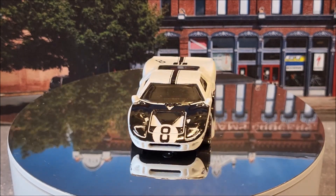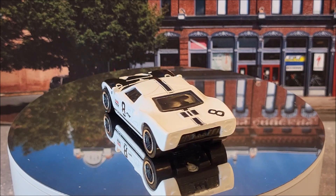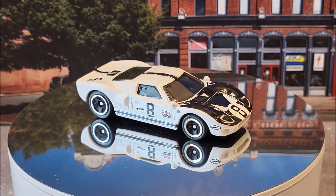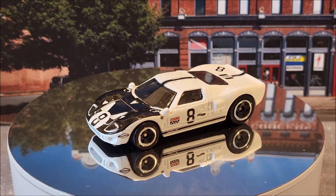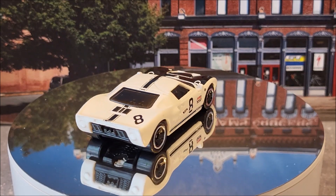We're going to see a few variations of this — it's actually going to have three different color variations. We have number 12 of 250. It's Factory Fresh 2 of 10. One of these color variations is actually going to be a Kroger exclusive. But it's the Ford GT40 right now on the turntable. This casting was originally produced in 1999 — this is an old one.